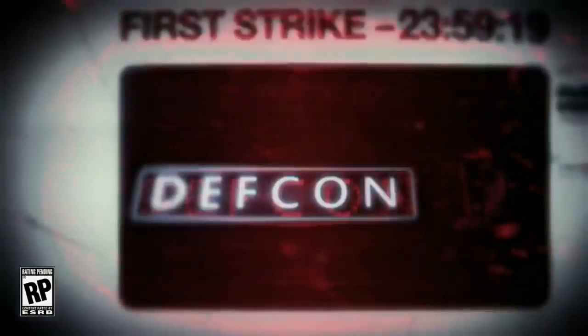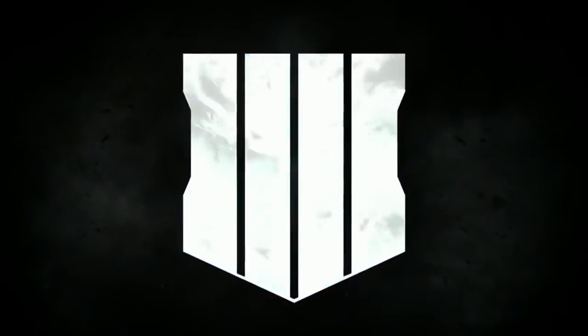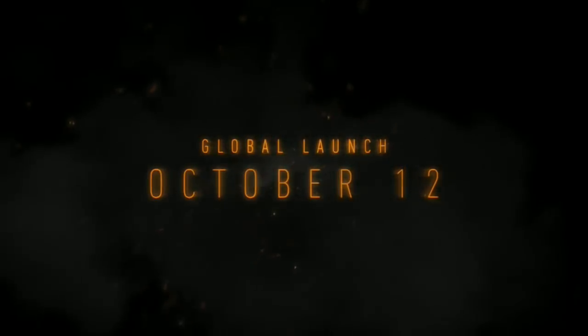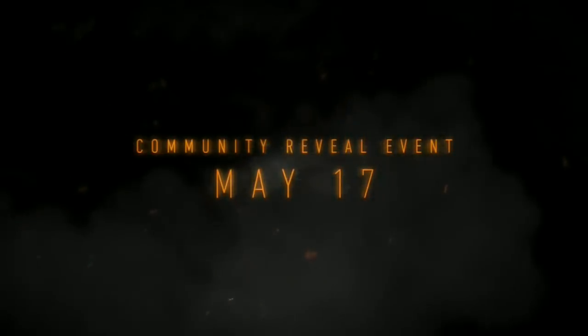So the Call of Duty beta — it's a question asked every single year, and for the past three years it has been true, there has been a beta. Now this year, is there a beta? Well, let's go find out. How's it going guys, Mike here, just another UK gamer, and today we're going to be talking about the Black Ops 4 beta and how it's actually just been confirmed.